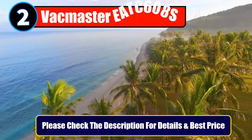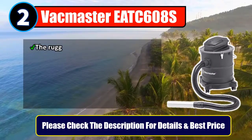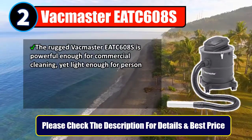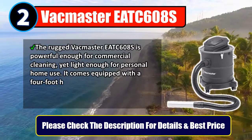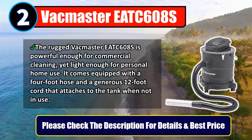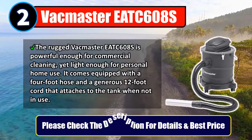Number 2: VacMaster X608S. The rugged VacMaster X608S is powerful enough for commercial cleaning, yet light enough for personal home use. It comes equipped with a 4-foot hose and a generous 12-foot cord that attaches to the tank when not in use. Please check the description for details and best price.